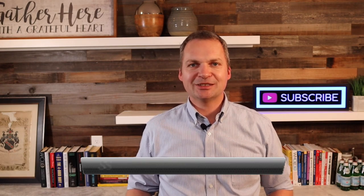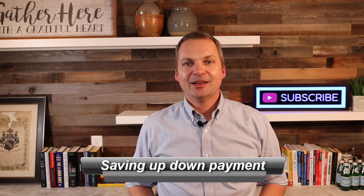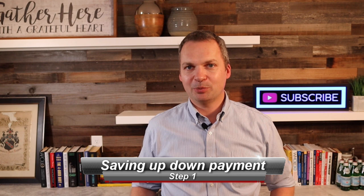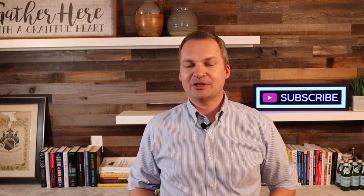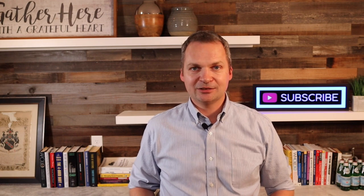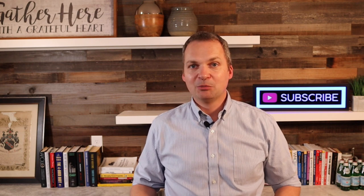Step number one is saving up for your down payment. I'm always shocked to see how many people believe they need to save up 20% for a down payment. Only one out of four transactions in North America involve a down payment of 20% or greater, so 75% of all transactions have a much smaller down payment. Generally speaking, if you have about 5% down, you're in great shape. There are lots of loan programs that require even less. In Milwaukee on a $200,000 house, that's about $10,000 — and you're ready to go.